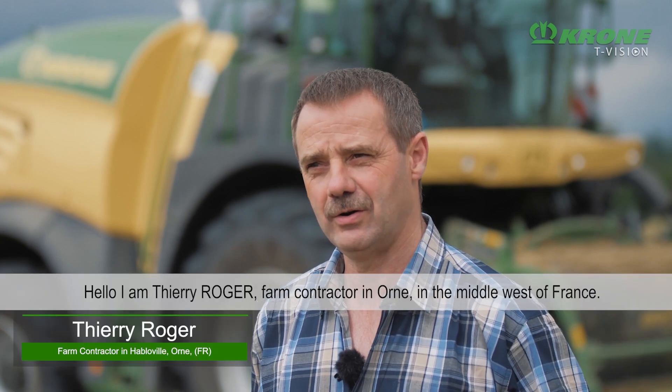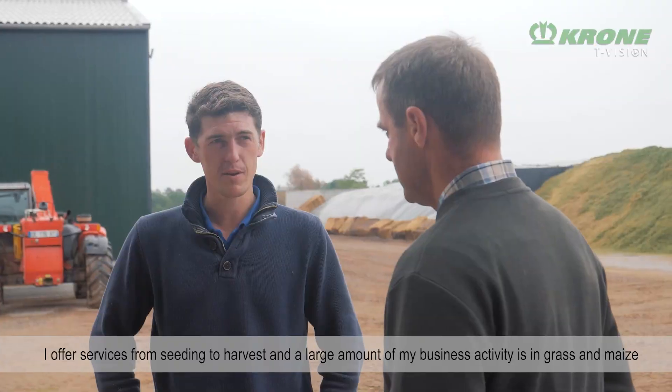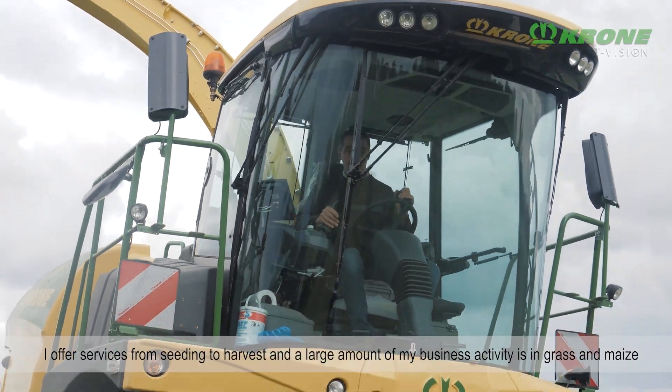Roger Thierry, entrepreneur de travaux agricoles dans le département de l'Orne, situé dans la plaine d'Argentan, avec une prestation de service du SMI à la récolte, avec une grosse activité en silage, herbes et maïs.